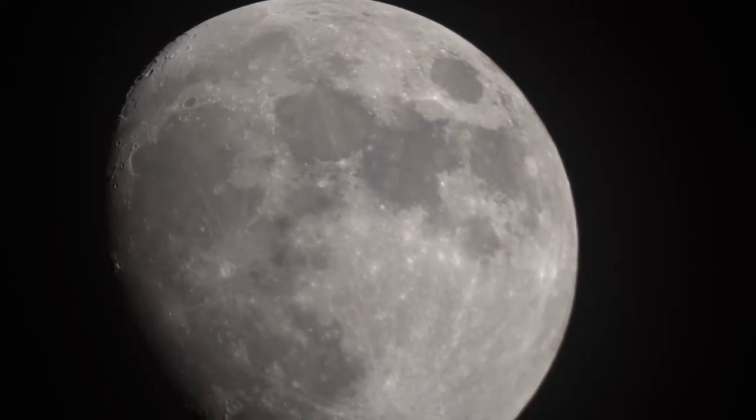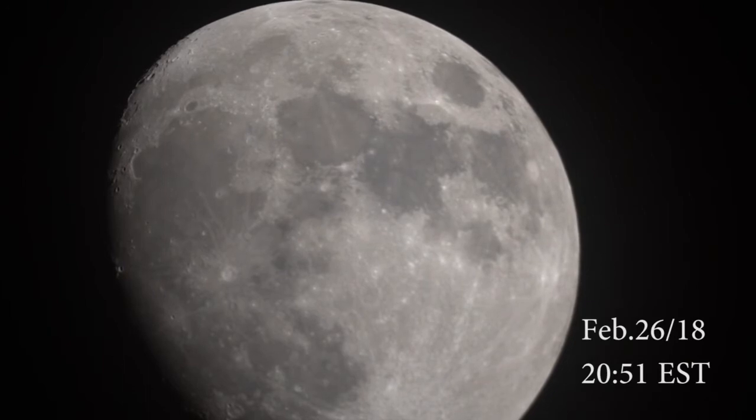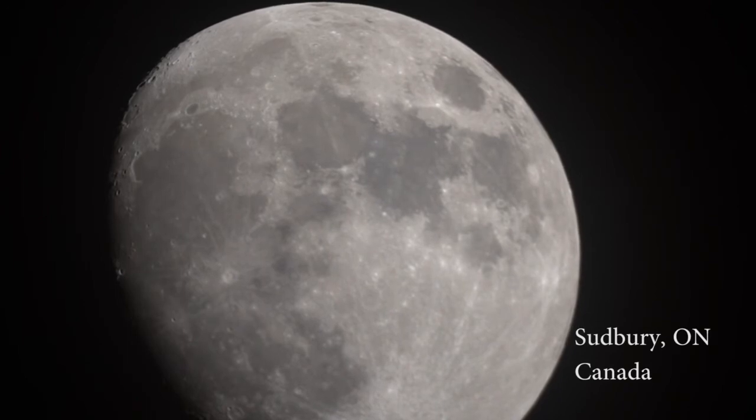Okay, here we are recording a little bit of video of the moon. Currently it's Monday, February 26th, 8:51 p.m. Eastern Standard Time. I'm recording this from Sudbury, Ontario in Canada.